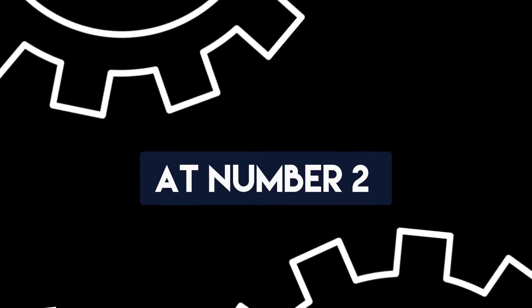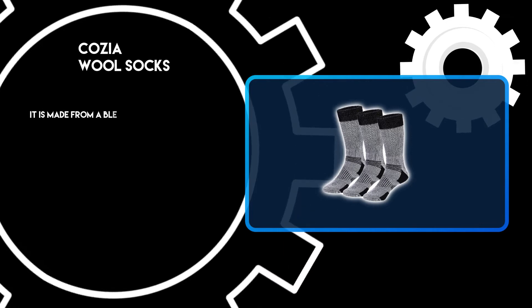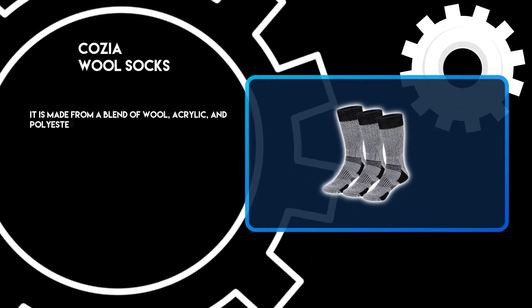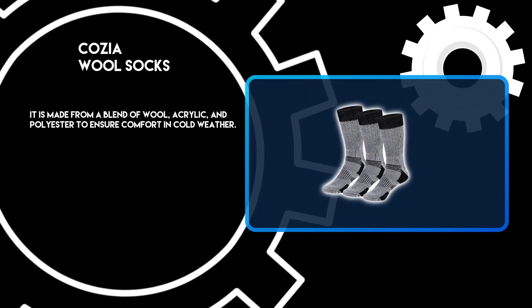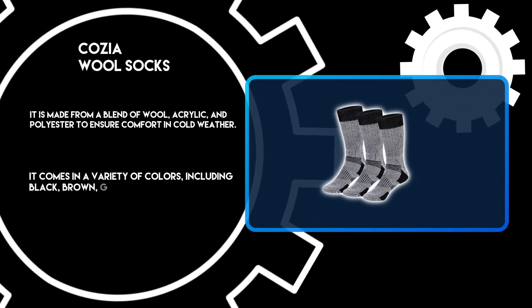At number 2: Cozio Wool Socks. It is made from a blend of wool, acrylic, and polyester to ensure comfort in cold weather. It comes in a variety of colors, including black, brown, gray, and more.